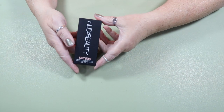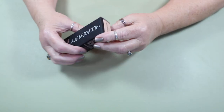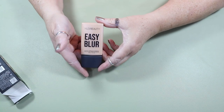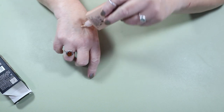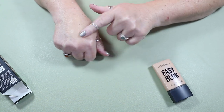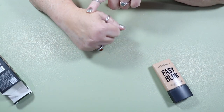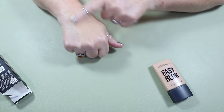The Huda Beauty Easy Blur — I'm excited to use this. The shade I have is Toasted Coconut. I have not opened this at all. Let's swatch just a little bit on the back of my hand. I think that's going to be a good shade — might be a little too yellow, maybe just a little bit. We'll see. It feels nice.